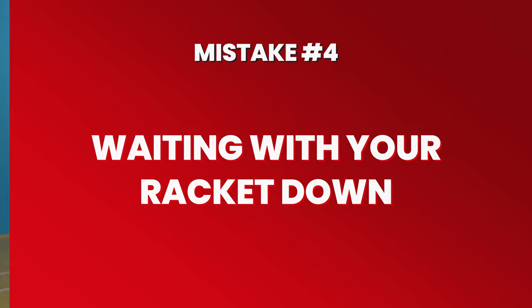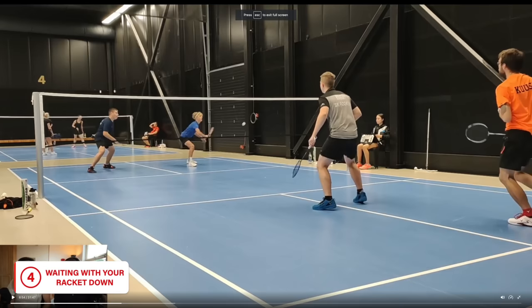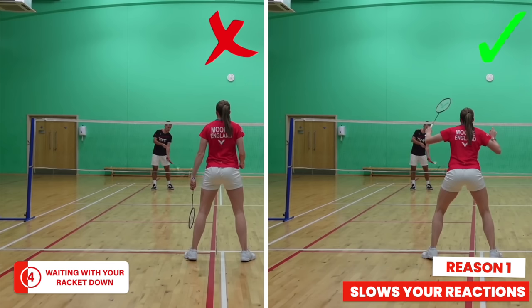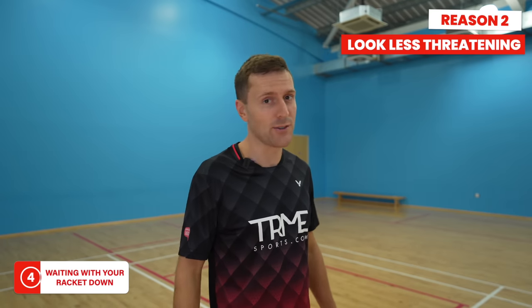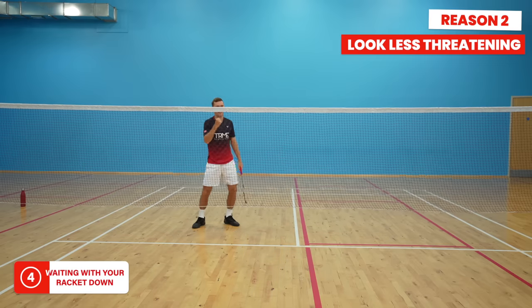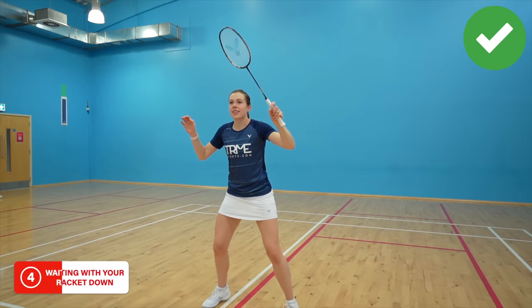Next on our list is waiting with your racket down by your ankles. Believe us, there are many culprits of this around the world — we've even seen people checking their watch at the same time. Having your racket down slows your reaction time to shots, meaning you'll either take them later or not at all. It also makes you look less threatening to your opponents. You'd be surprised how many points you might win solely because you look ready. We recommend that as soon as your opponent is about to hit their shot, you get your elbow up to roughly this position.